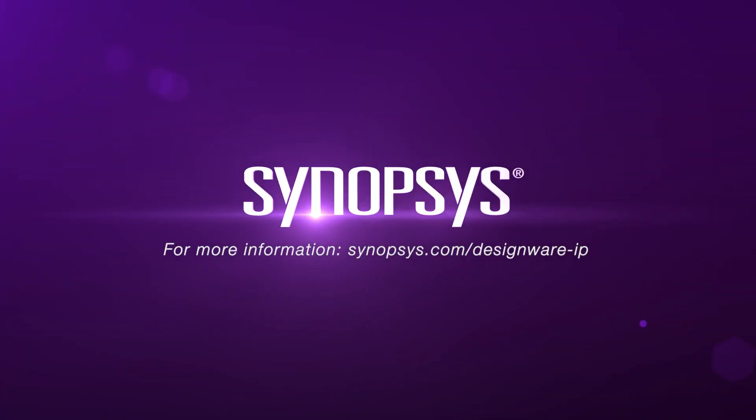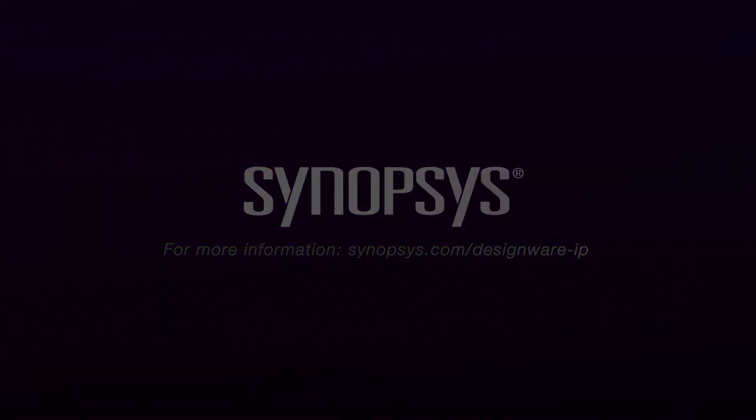We're also actively developing IP for the next generation process nodes, and are engaged with lead customers on those as well. If you'd like to learn more about our offering on N5 or any other node, please reach out to me at designware@synopsys.com. Thanks for your time, and have a great day.